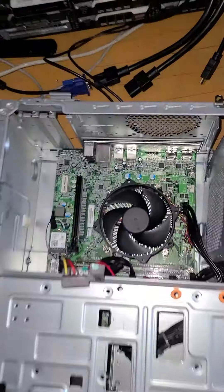I tried to put in a 1050 Ti — a little Zotac mini that has no PCIe 6-pin connector, so it just draws power from the motherboard. It's supposed to draw up to 75 watts.